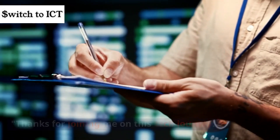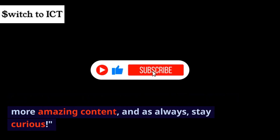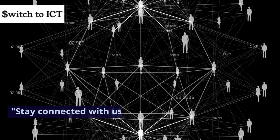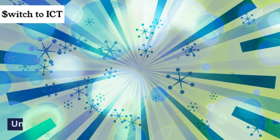Thanks for joining me on this tech journey. Don't forget to hit that like button, subscribe for more amazing content, and as always, stay curious. Stay connected with us for more exciting explorations into the world of technology. Until next time.